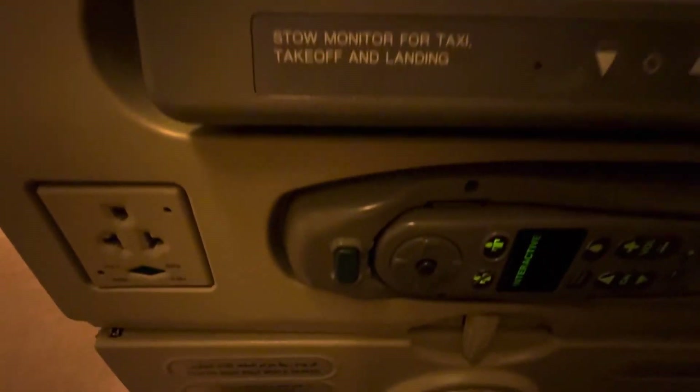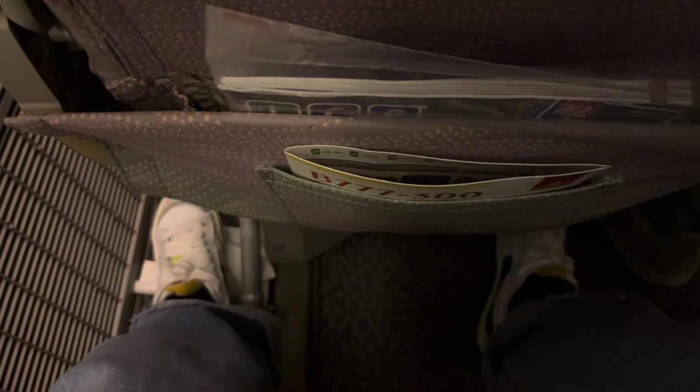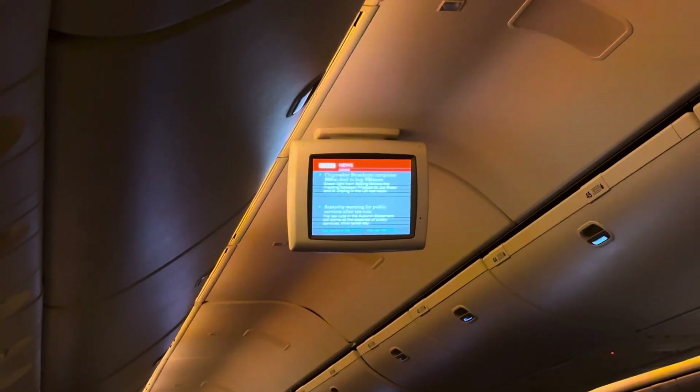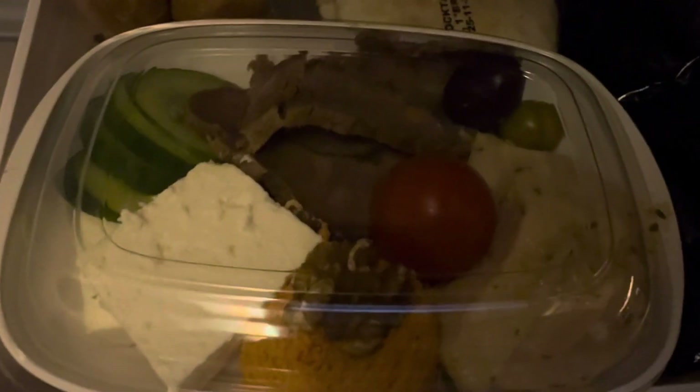We are going to Dubai and we're already at the airplane waiting to depart. This is how the economy class looks — you cannot lean on the window because it's too far, but there's a lot of space for your feet so you can relax. You can check the news to see what's happening in the world. They served dinner with some vegetables, cheese, meat, and sweetened bread with water.